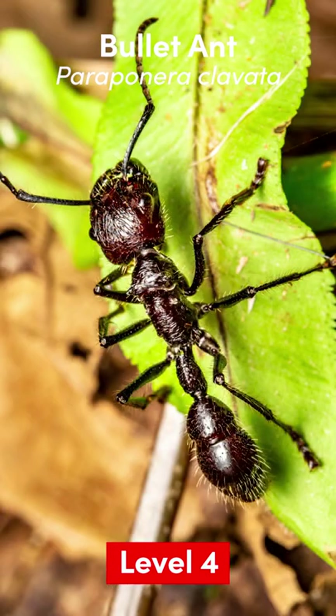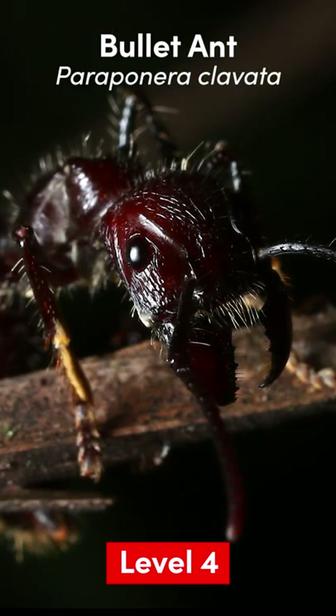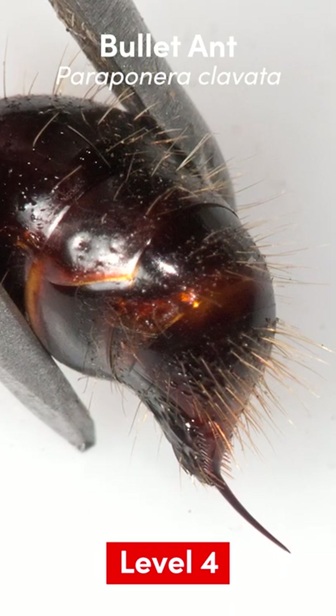Also Level 4: Bullet Ant. Workers are 18 to 30 millimeters, and pain can last for up to 24 hours. Found in the rainforests of Central and South America.